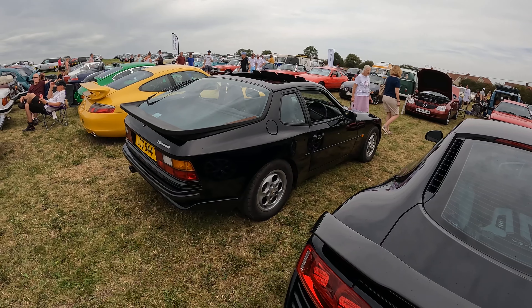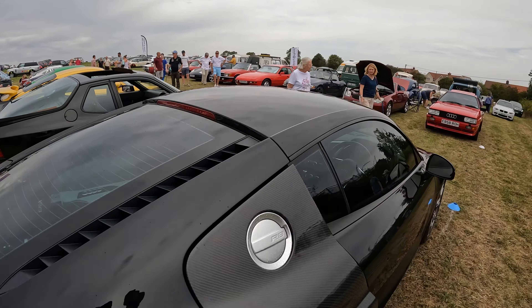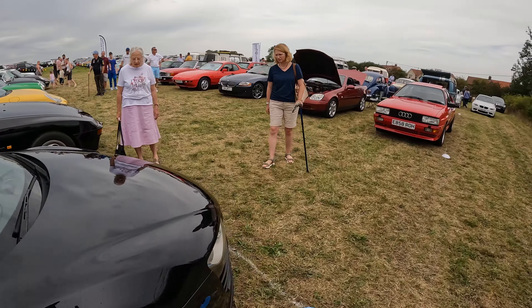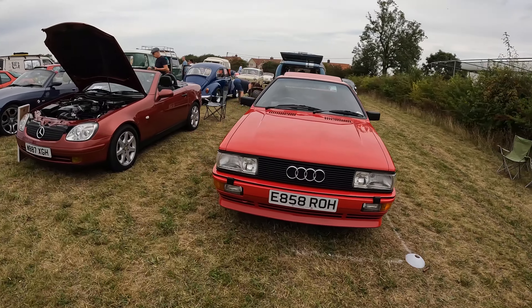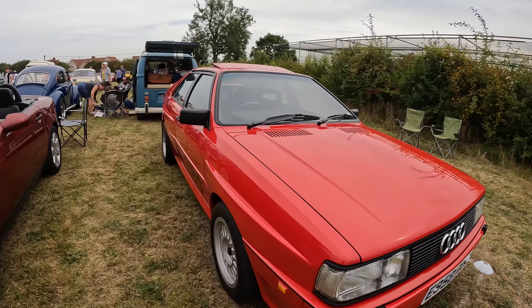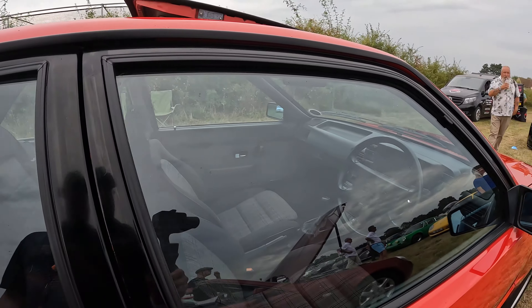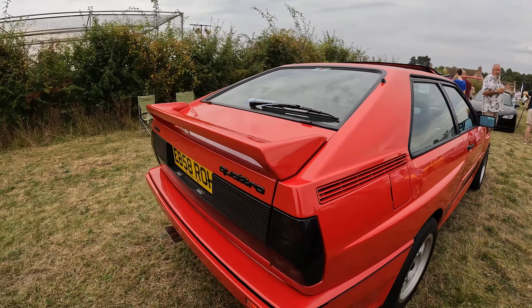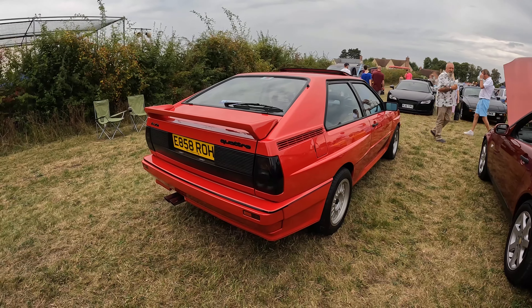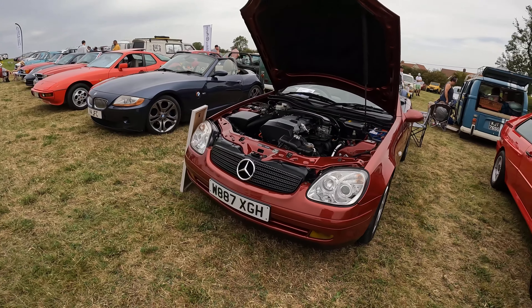Bear in mind we're still in the first field, so there's still the main area we haven't actually got to yet. That's rather nice — that Audi Quattro. This is very much like the one in the television series Life on Mars and Ashes to Ashes, ladies and gentlemen. Next to the Quattro we've got this Mercedes SLK.